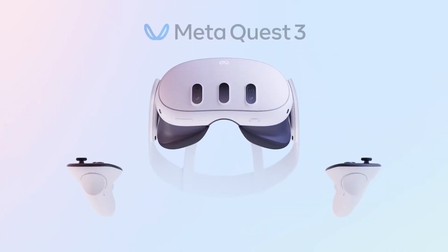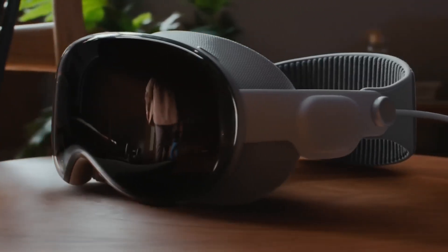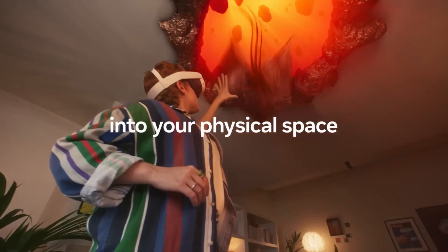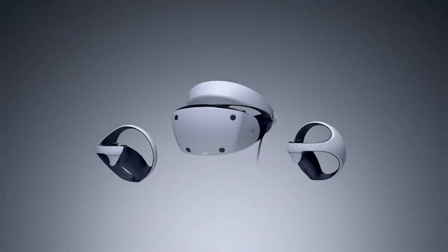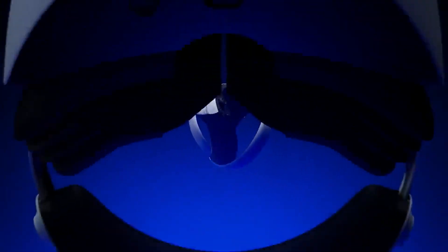Now let's look into the price of these devices. The Vision Pro Mixed Reality Headset from Apple is priced at an astonishing $3,500. On the other hand, the Quest 3 is available starting at $1,500 — higher than the cost of the Quest 2, yet lower than the PlayStation VR 2.